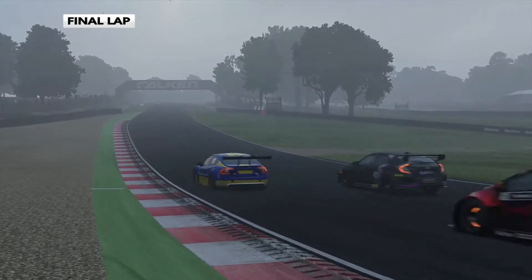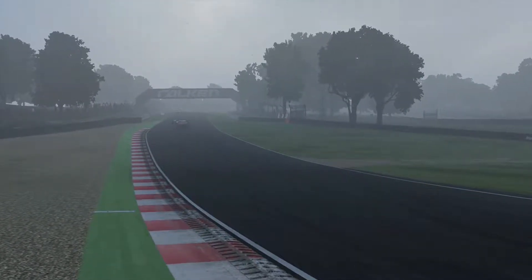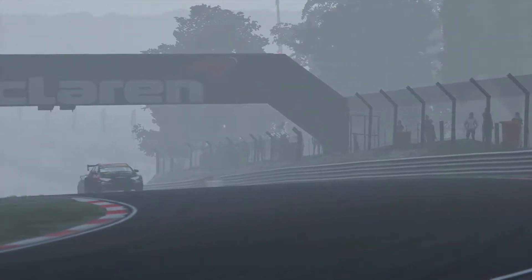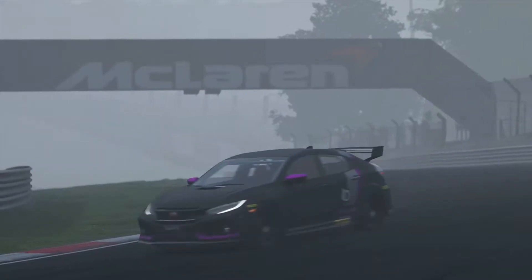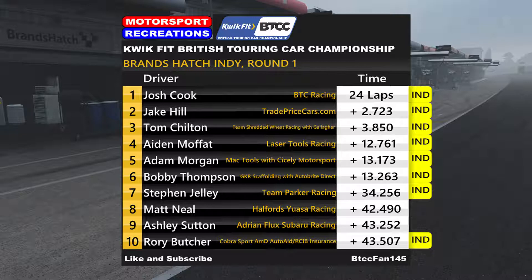The first winner of the 2019 Quickfit British Touring Car Championship season is Josh Cook for BTC Racing, who comes across the line to win by 2.7 seconds. Jake Hill takes second — he really did get stuck in the traffic. Third goes the way of Tom Chilton, fourth is Aiden Moffatt just ahead of Adam Morgan. Bobby Thompson sixth for his best result in a touring car. Matt Neal is the first driver home on the wet tyre, ahead of Ash Sutton and Rory Butcher rounds out the top ten.